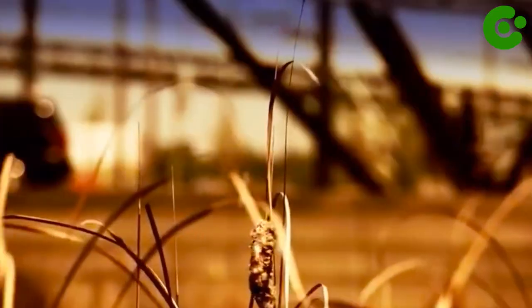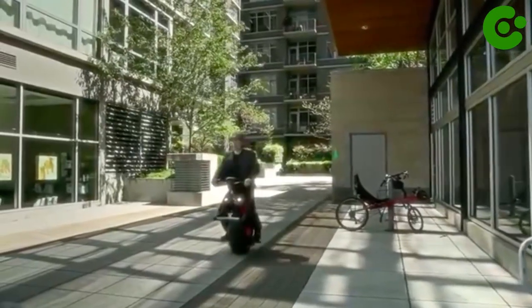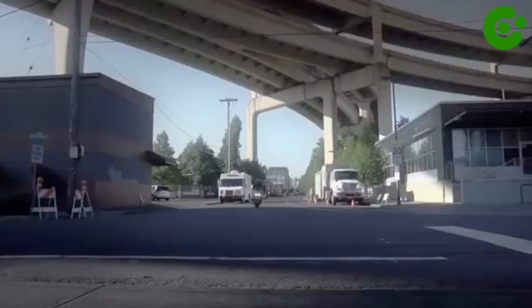This isn't designed to replace your traditional motorcycle, but instead to provide an easier and more efficient way to get around in the city. With a top speed of just 16 km per hour, it's perfect for getting around without the hassle of traffic.